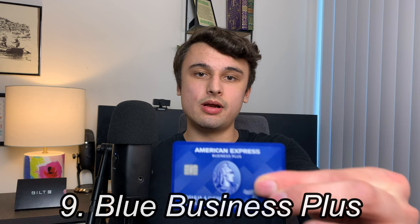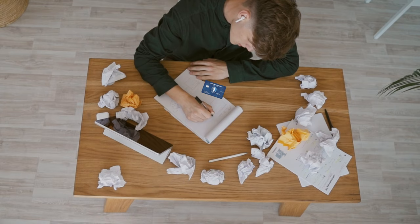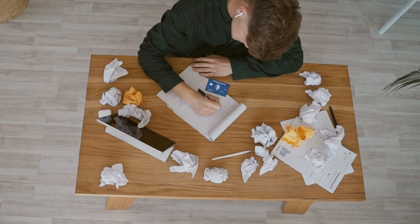Coming in at number 9 is my American Express Blue Business Plus. The card has no annual fee, but unfortunately I also did not receive a sign-up bonus for this card. The Blue Business Plus was my first ever business credit card that I got a couple months ago, and it was a really great introduction to the world of business credit. Amex was able to approve me right away with a credit limit of $10,000.